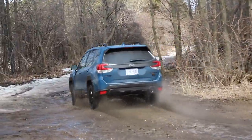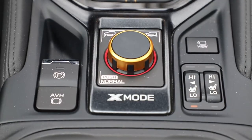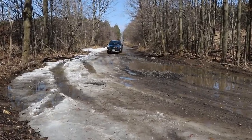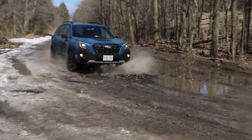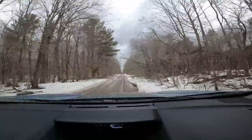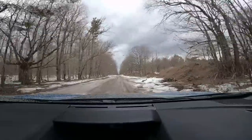This little Forester Wilderness for 2022 is quite a scrappy little thing. When I put it into dual X-Mode, it just loves the potholes, loves the mud, and kind of grinds through everything. And the beauty of the Forester in any iteration is the fantastic visibility — it's got a really tall greenhouse, big glass, and you can see all the corners of the vehicle.